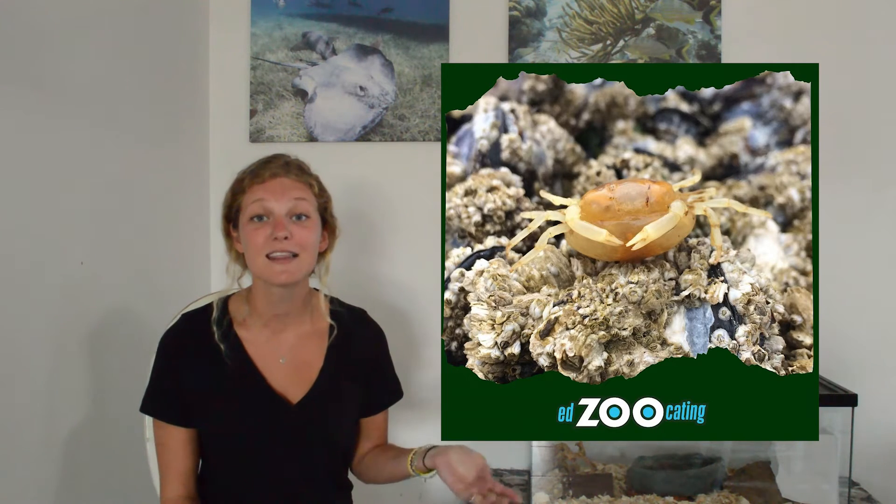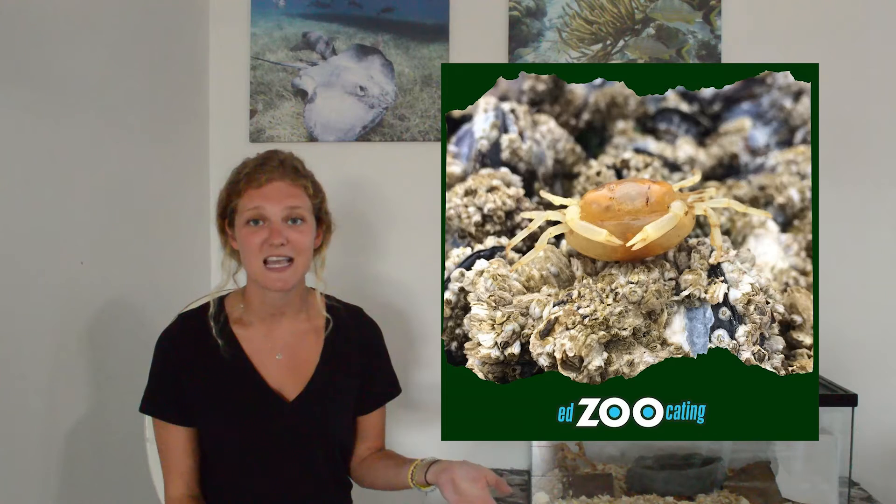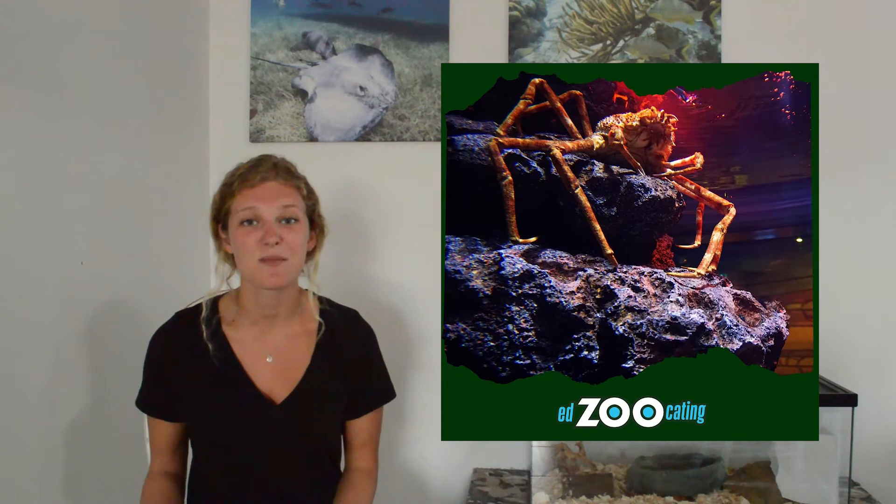The smallest true crab, the pea crab, is so tiny that it can live in the shells of other animals. And then the largest is the Japanese spider crab, which can be more than 40 pounds. So there's a huge range in the size of crabs, but they all have a lot in common.